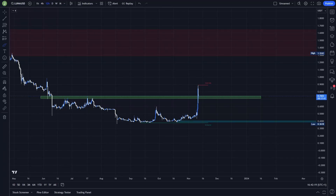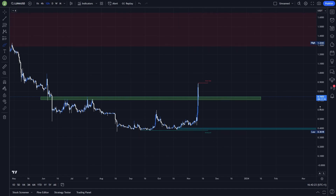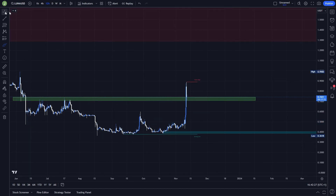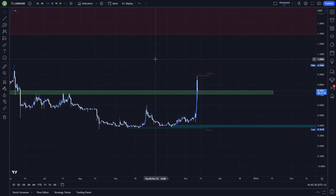What's up everybody, welcome to a new video. In this video we will take a quick look at Luna because this coin is pumping like crazy for the past couple of days, and I will show you the exact entry that I'm planning to make on this coin.